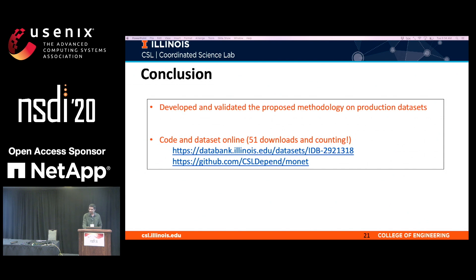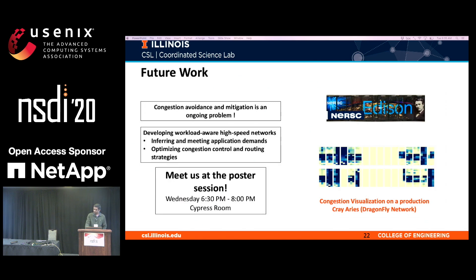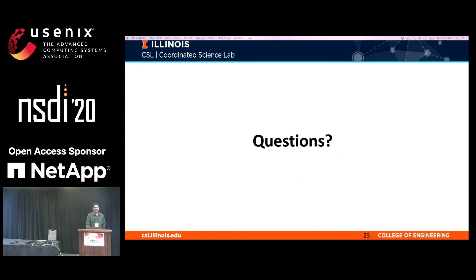In conclusion, we developed and validated our methodology and framework on production datasets. The code is available online for download along with the dataset. For future work, we continue to characterize production datasets from new technologies and topologies. We recently measured congestion on the Cray Aries network, which uses a Dragonfly topology widely used on modern supercomputers, and found that congestion remains an ongoing problem. Our future work involves optimizing congestion control and routing policies to improve system throughput and meet application demands adaptively. Visit us at the poster session to learn more.